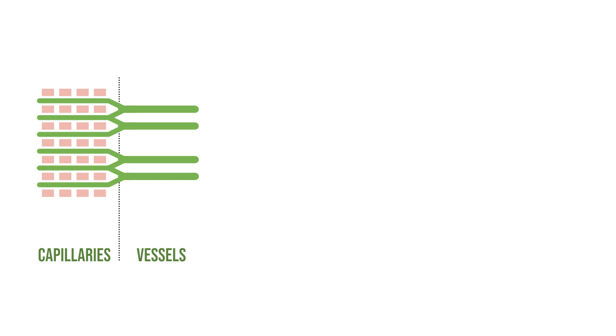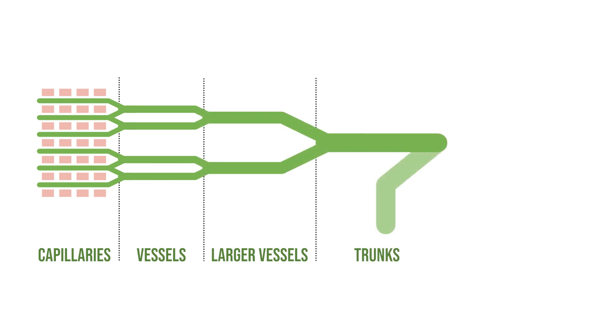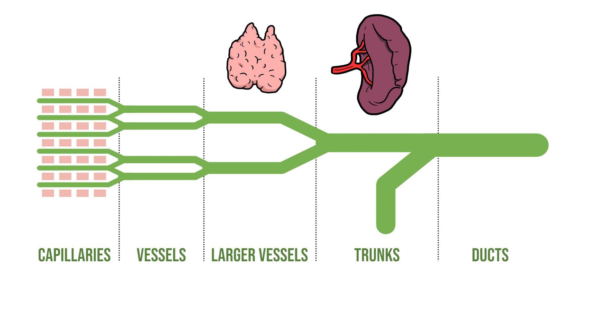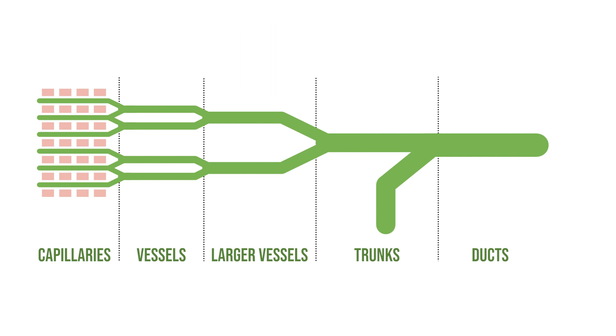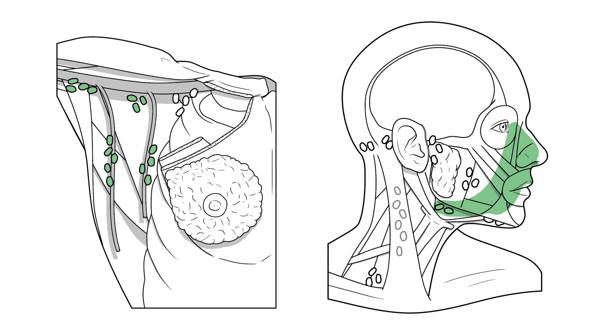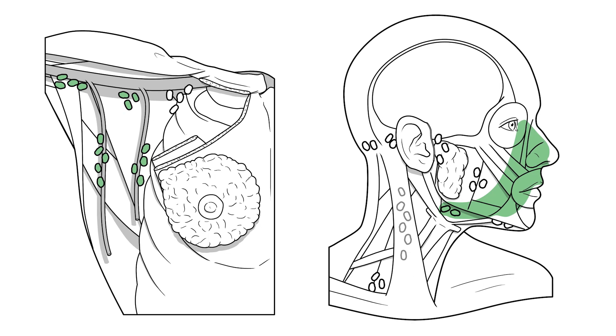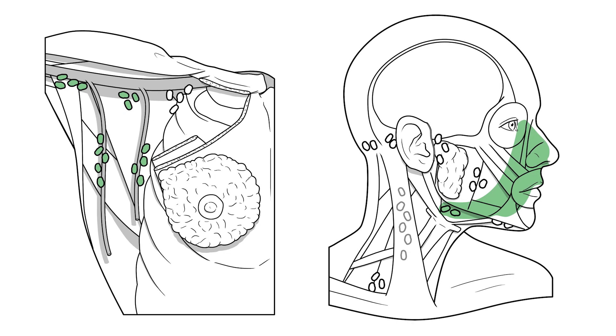As the lymph is carried away, these structures converge to form increasingly large vessels, before forming lymphatic trunks and then finally lymphatic ducts. We'll also have organs that produce white blood cells, such as the thymus or spleen, contributing to the lymphatic fluid. Along this network of trunks and vessels we'll find groups of lymph nodes that are a bit like stations on a train track — these are the filters of the lymphatic system, responsible for checking the lymph for infections, cancerous cells, or anything else untoward.